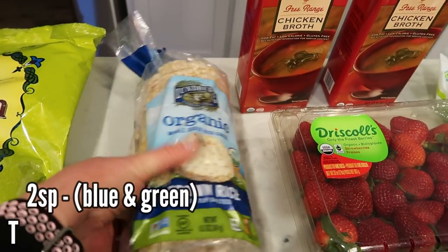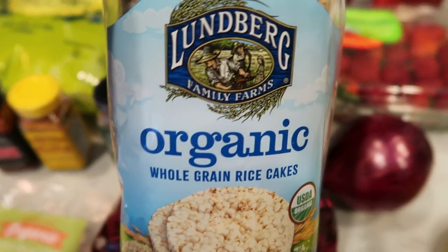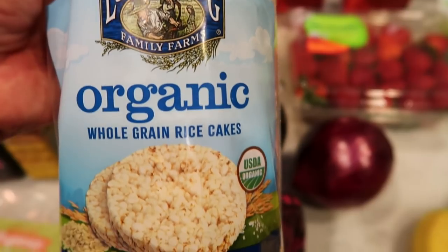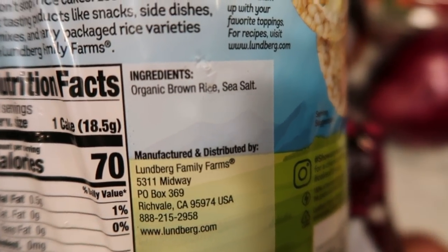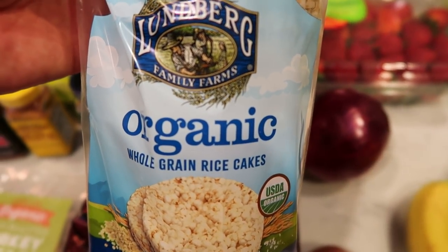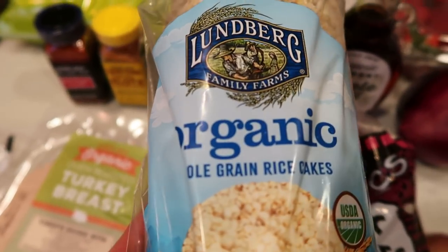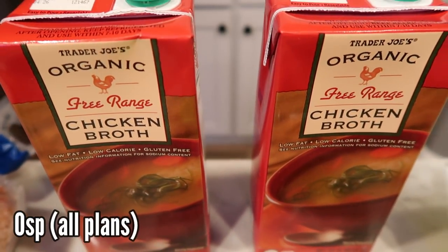I've been wanting to find a rice cake I can have as a snack with some nut butter or hummus. So this is the Lundberg organic whole grain brown rice cakes, lightly salted. Ingredients are just organic brown rice and sea salt — they're only two smart points each. I cannot wait to have these with some peanut butter or maybe some hummus, or even with some turkey and melted cheese on top.